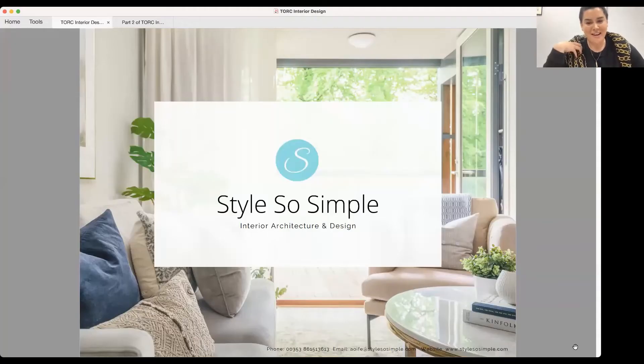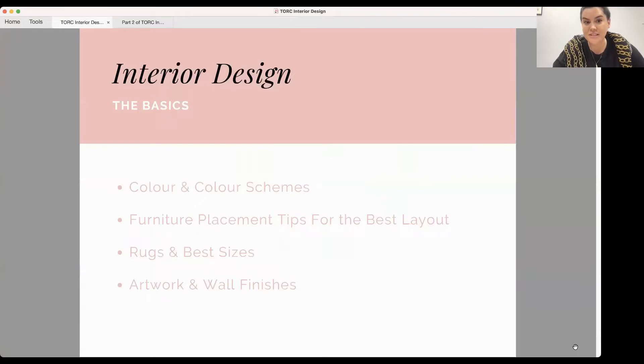My name is Aoife and I run the Design House Style So Simple. I have been asked to talk to you guys today about some of the basics in interior design — everything from colour, furniture placement, rugs and artwork.